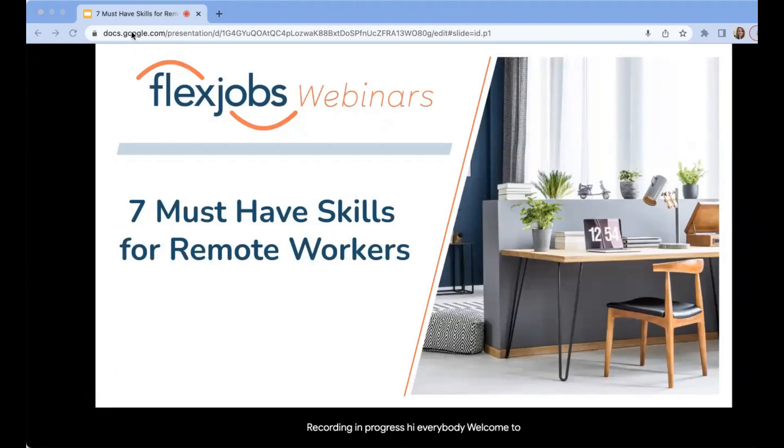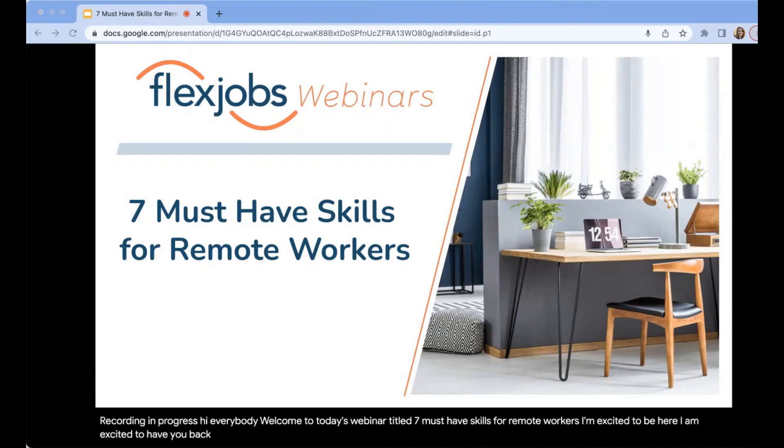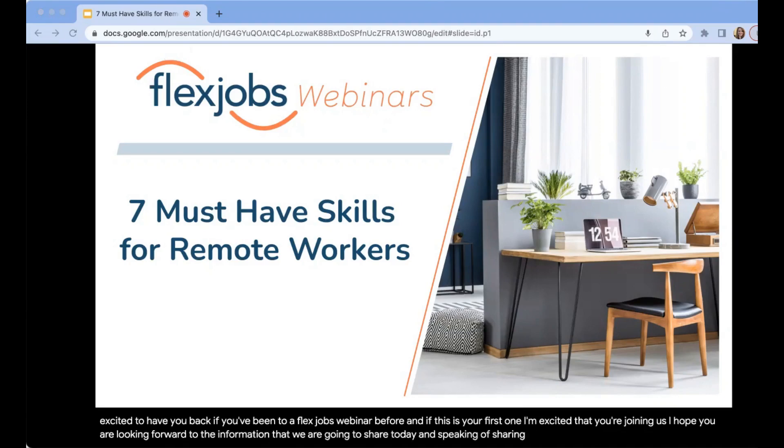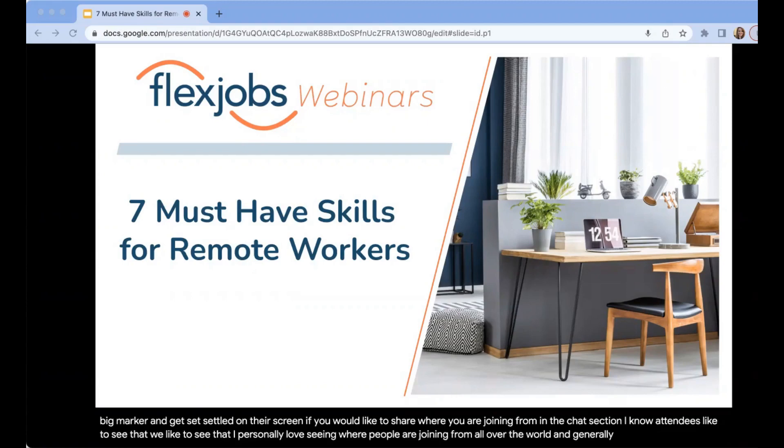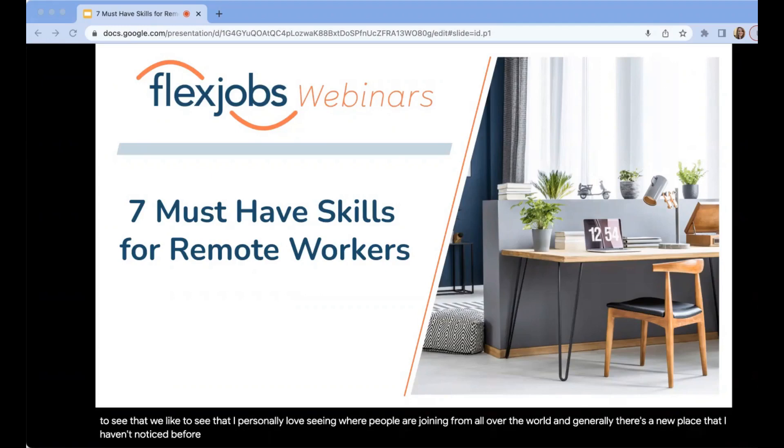Hi, everybody. Welcome to today's webinar titled 7 Must-Have Skills for Remote Workers. I'm excited to be here. I am excited to have you back if you've been to a FlexJobs webinar before. And if this is your first one, I'm excited that you're joining us. I hope you are looking forward to the information we're going to share today. While we're waiting for everybody to join, if you'd like to share where you are joining from in the chat section, I know attendees like to see that. I personally love seeing where people are joining from all over the world.